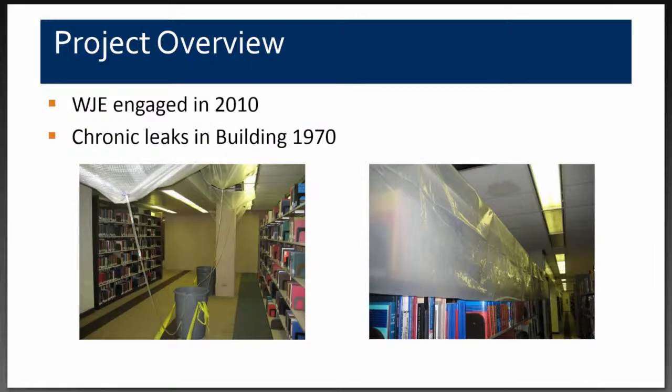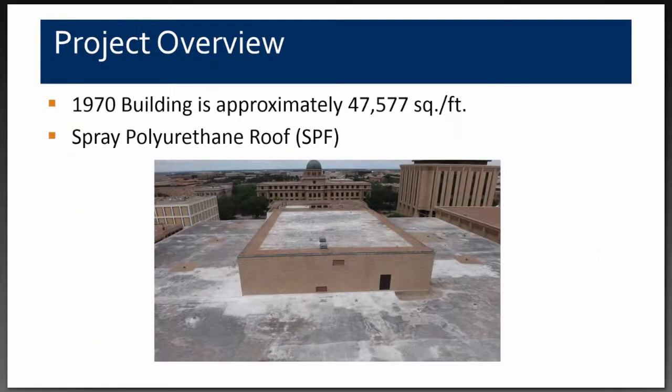We were first engaged in 2010 to diagnose chronic roof leak problems. Most of these problems occurred between the 1970 and 1979 building at the interface between those two buildings. You can see the creative leak management system inside the library, where water was diverted into trash cans. This is a picture of the 1970 building viewed from the 1979 building.